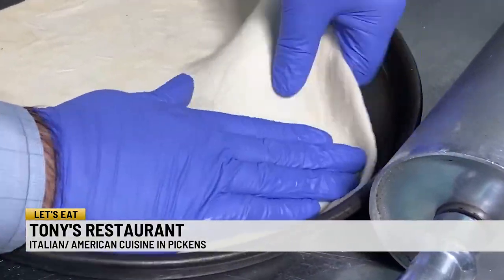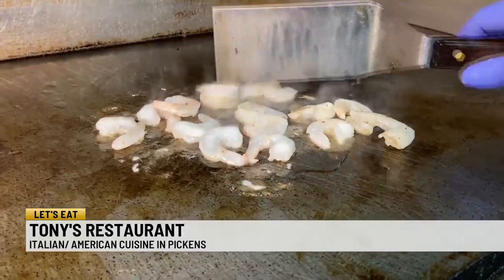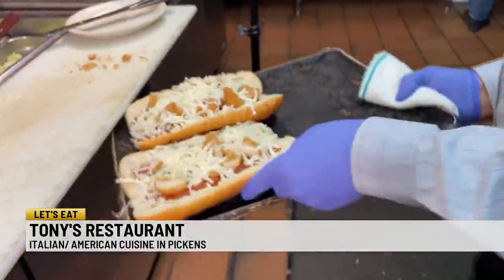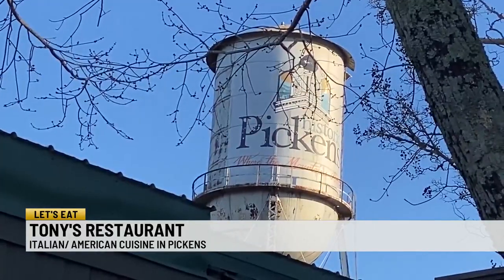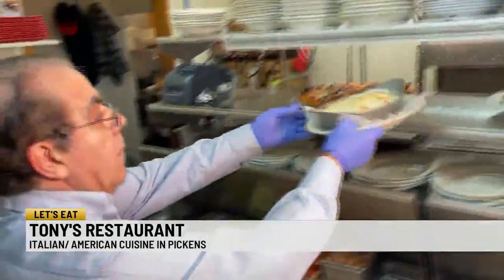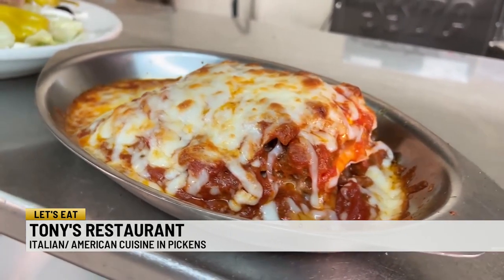Pickens is certainly benefiting from owner Tony Kobach's world travels. Born in Syria, he moved to Greece as a teen, then hopped a merchant ship and cooked like this until he jumped ship in the States. When you fix food from scratch, it tastes better — always fresh, and people notice it. Kobach says he was visiting friends in the South and stopped in Pickens because it felt like home, so he brought his top recipes with him.